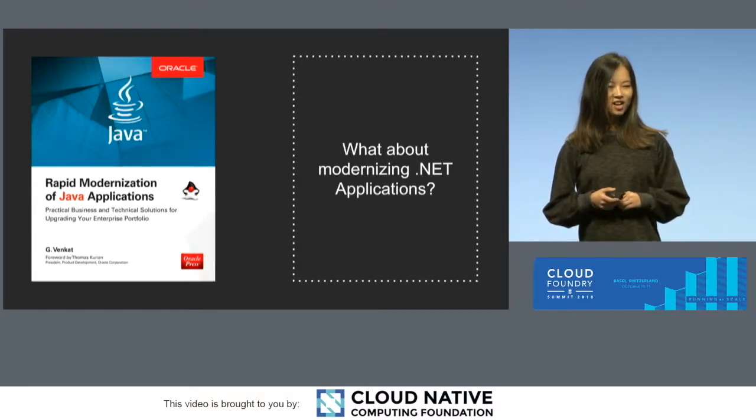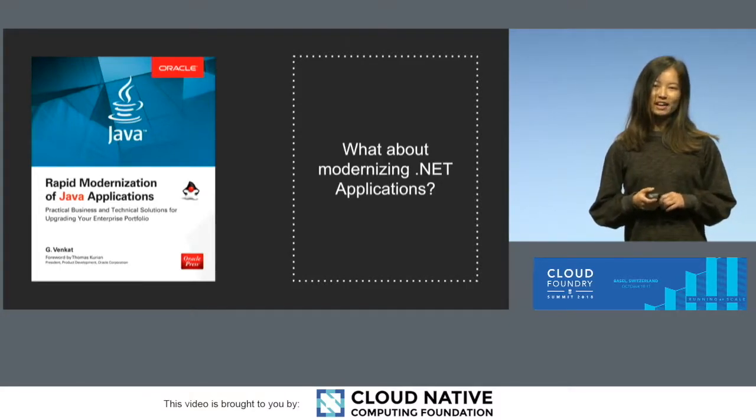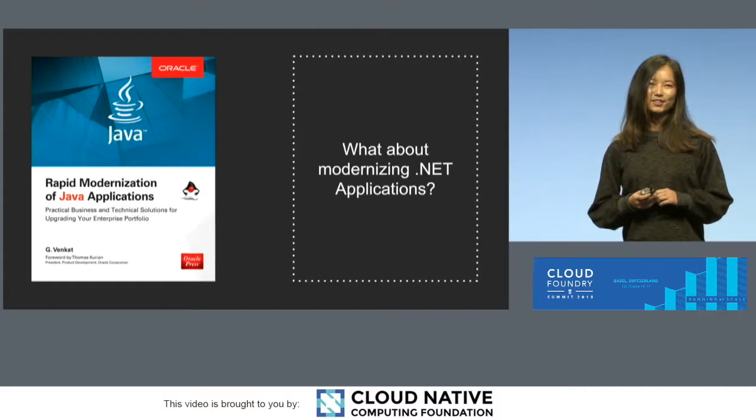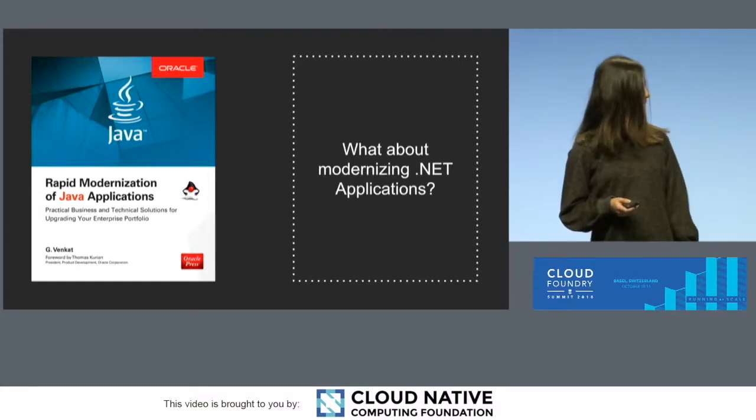Some of us are talking about maybe we should write a book about this. But besides dreaming of a book that hasn't been written yet, we have done some other work, and we're very proud of our achievements in the past few years.